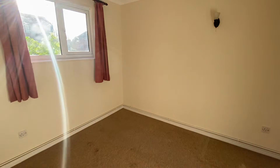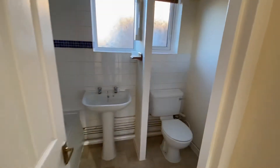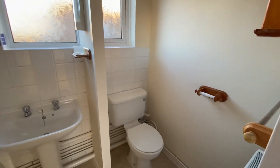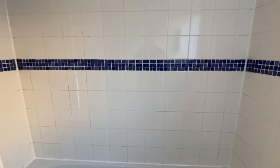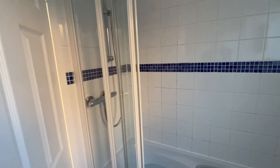Through to the bedroom, which has a small built-in storage cupboard. Bathroom with toilet, basin, and bath with shower over.